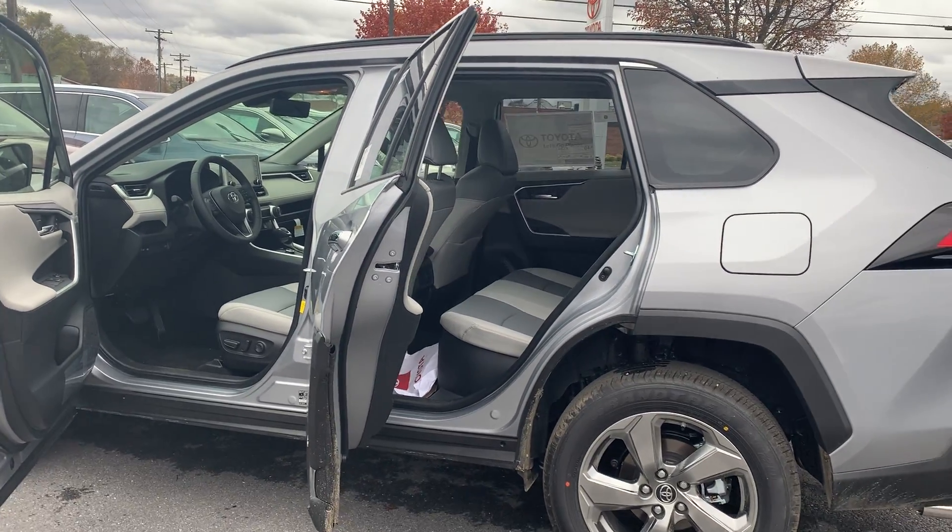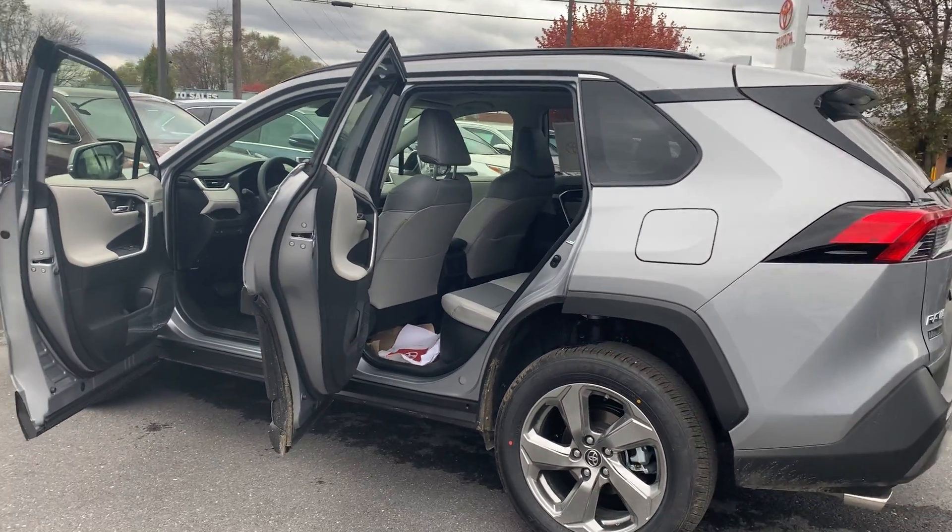Please come on down to Molloy Toyota here in Winchester, Virginia and make it Molloy. Thank you!